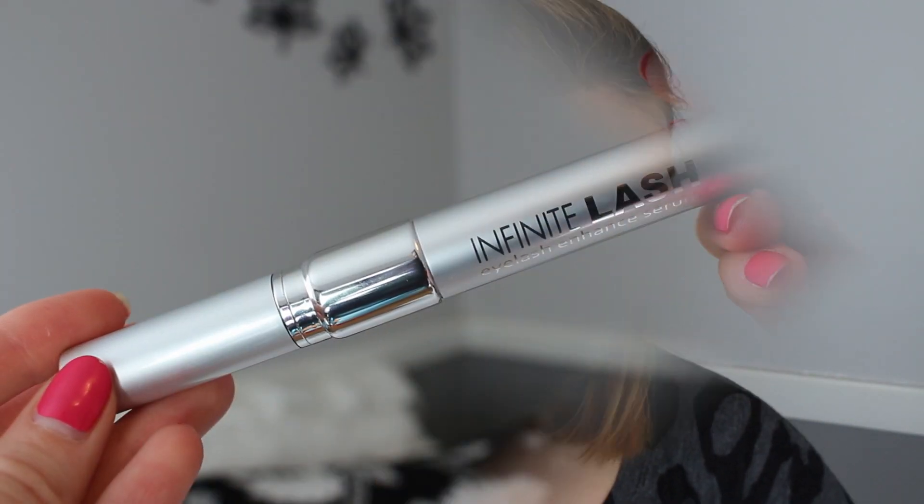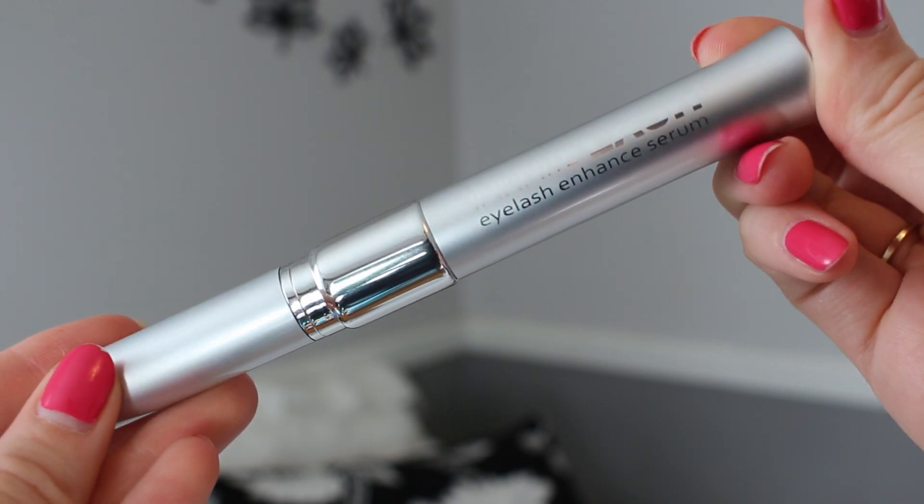I found this product called Infinite Lash. It is a lash serum that comes in a little container like this. You apply it to your lash line — you can do the top and the bottom, though I usually do the top more often.